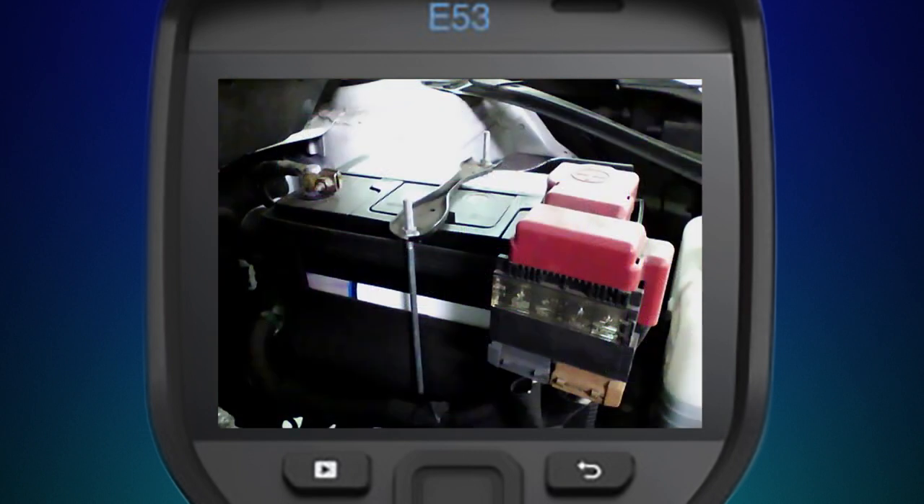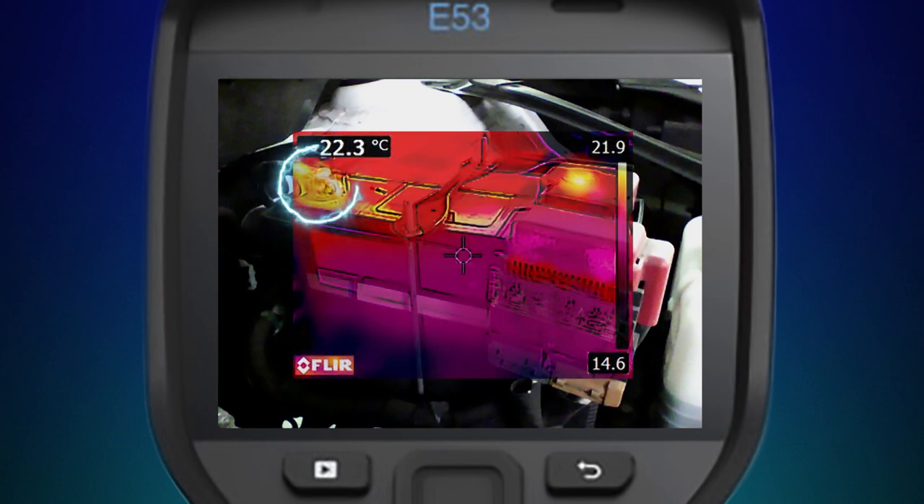Even parasitic battery drain — when power discharges after the vehicle is switched off — can be detected with a thermal imaging camera.